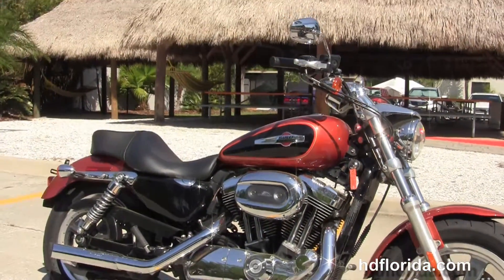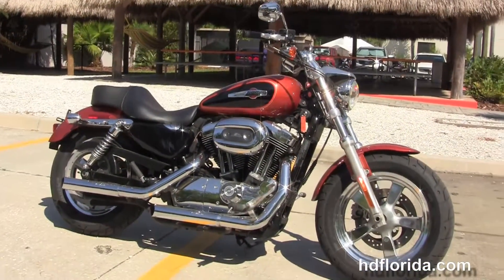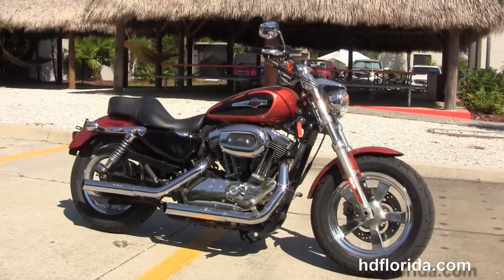Here at the world famous Harley-Davidson of Florida, all bikes are fully serviced and safety inspected. We take anything on trade — import motorcycles, cars,